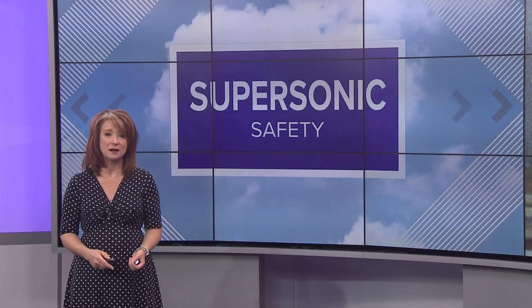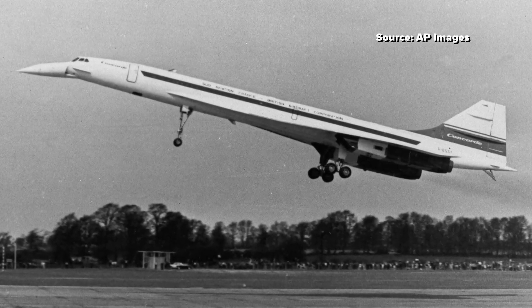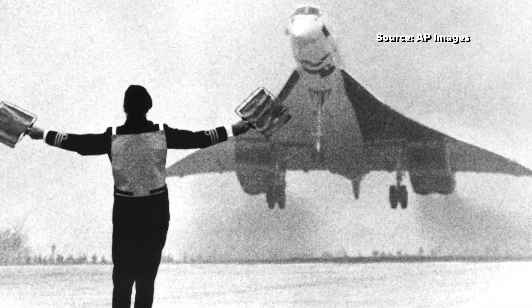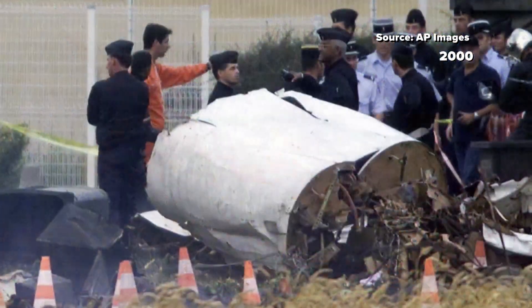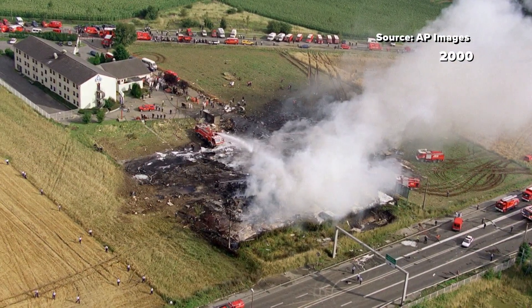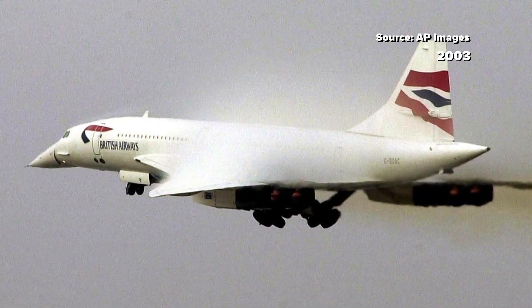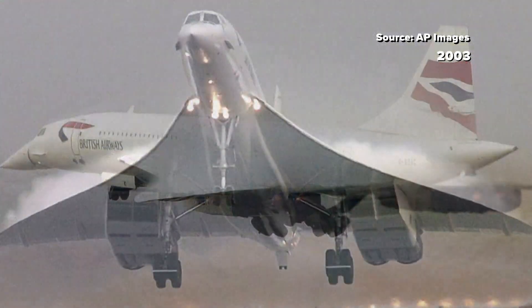For the supersonic jet makers, safety needs to be top of mind, along with images of just how much destruction these planes can cause if not made properly. The Concorde was the world's first supersonic passenger plane. Its first flight was in 1969 and supersonic passenger service started in 1976. The plane was expensive to make and its sonic booms were so loud it was banned for many overland routes. Only 20 Concorde jets were built; 14 were used for passenger service. The plane's darkest day came July 25th, 2000, when an Air France Concorde crashed into a hotel and exploded shortly after takeoff, killing all 109 people on board and four people on the ground. Investigators determined a damaged tire sent debris into the fuel tank, causing it to rupture. All Concordes were grounded for 18 months for expensive modifications. Flights eventually resumed, but it wasn't enough — British Airways and Air France stopped service in 2003.